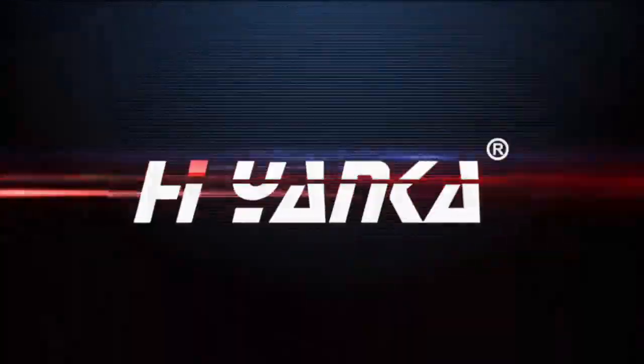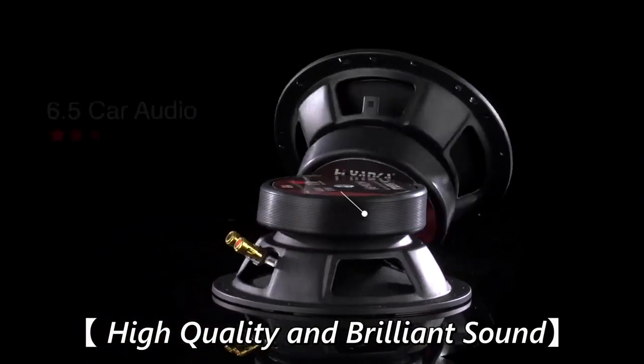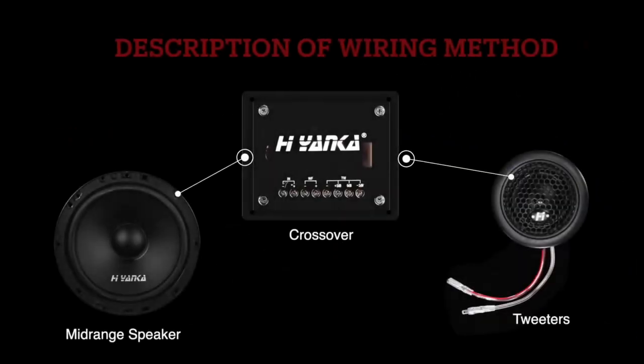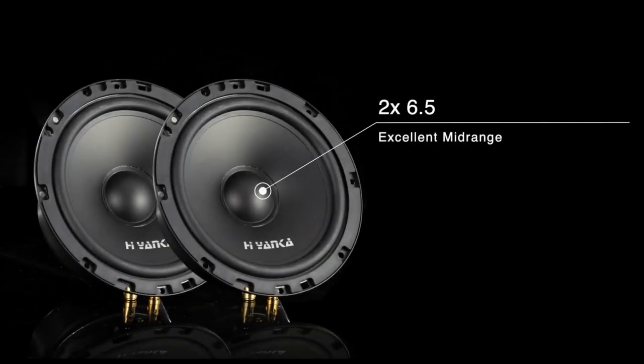Number 3: Hionka 6.5 Component Car Speakers. The Hionka 6.5 Component Car Speakers System sound quality is much better than factory car speakers. Hi-Fi sound quality — the vocals are clear and full. Wide-field surround sound, surging bass, midrange permeable, and clear tweeter.